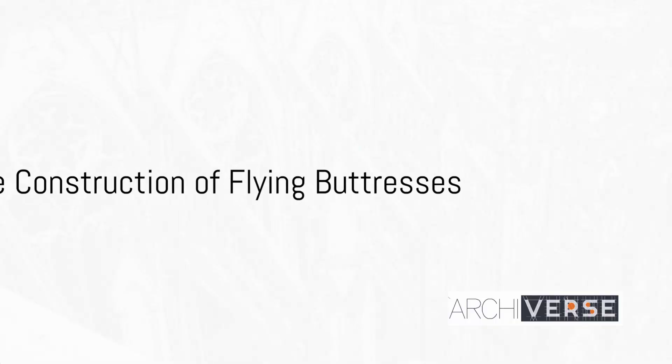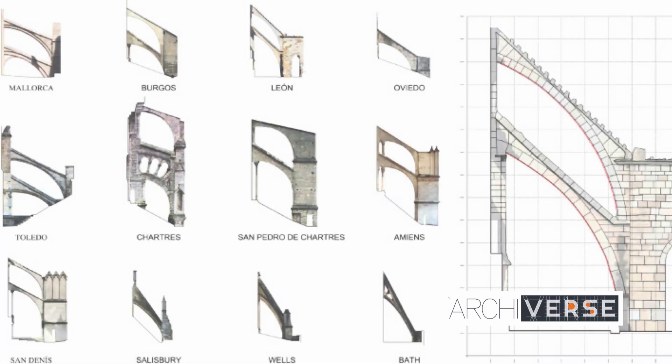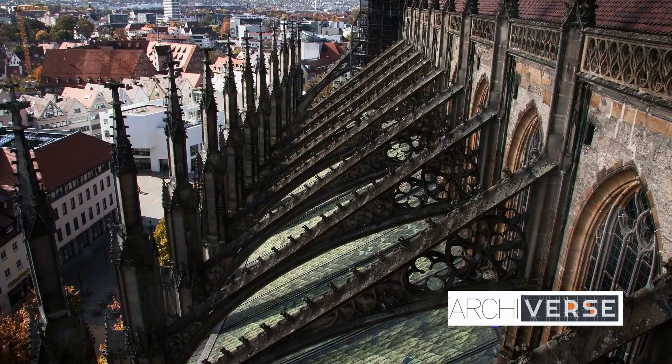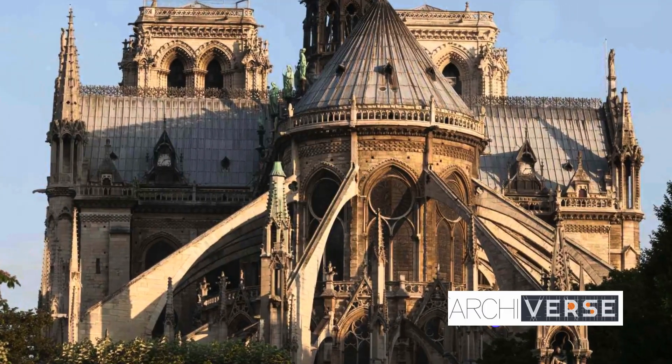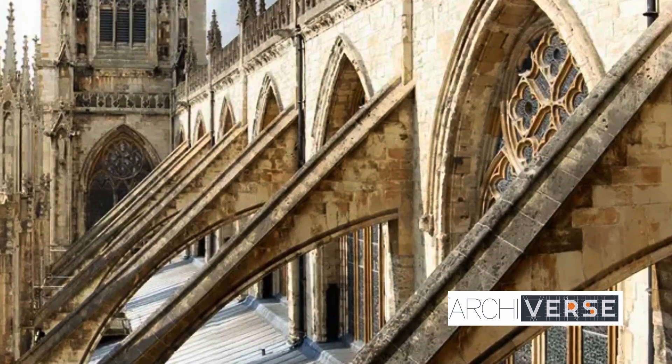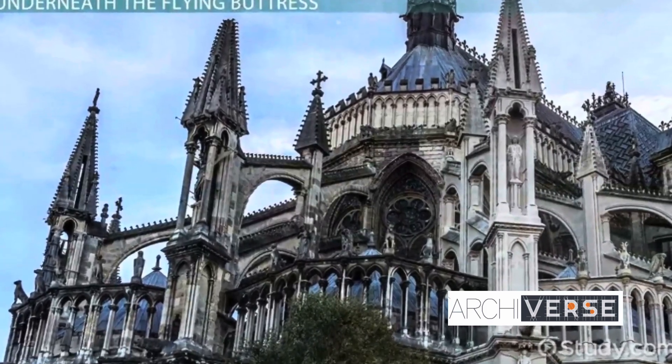The construction of these flying buttresses required a blend of innovation and engineering prowess. Architects and craftsmen collaborated to perfect the balance of strength and beauty, resulting in an architectural marvel that continues to captivate us.